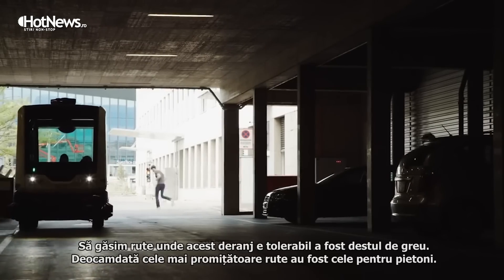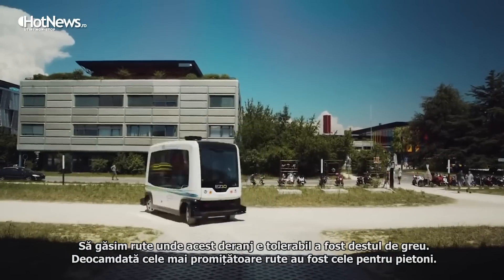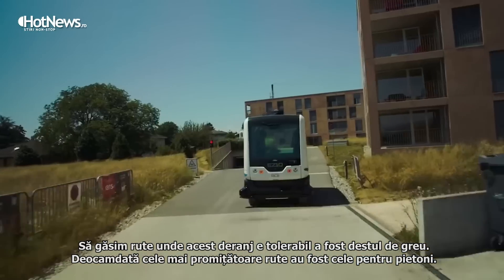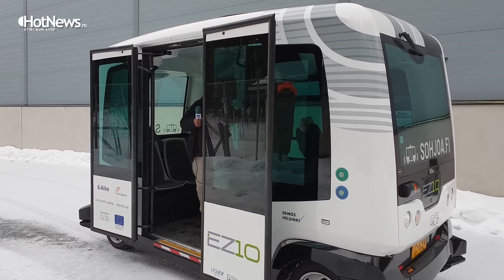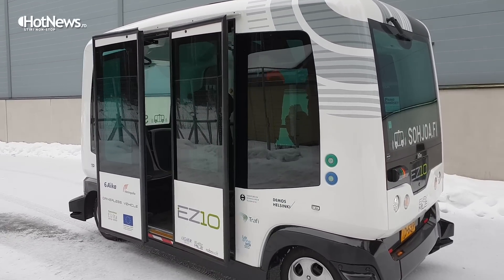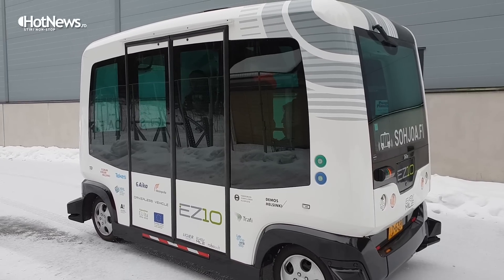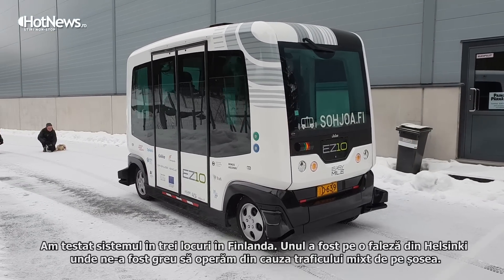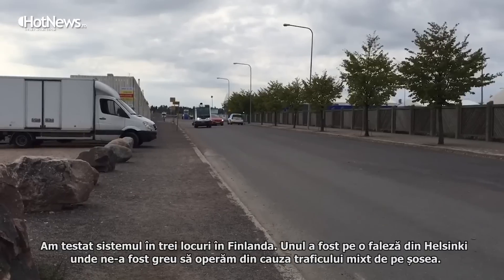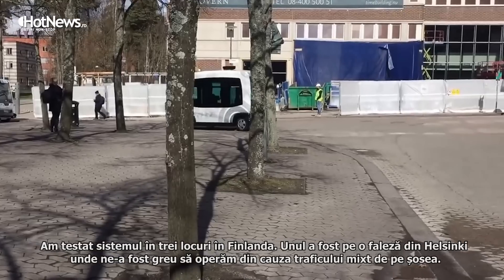Finding routes where the disturbance is tolerable is quite hard. So far, pedestrian lanes and routes that use pedestrian lanes have been the most promising. We have three sites. One of them was a beachfront road in Helsinki, which proved to be quite hard to operate because of the other traffic — the mixed traffic.